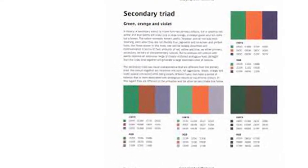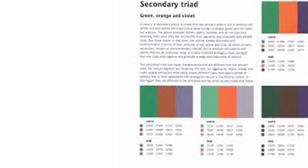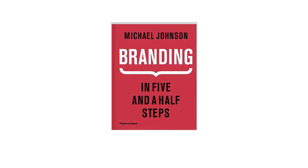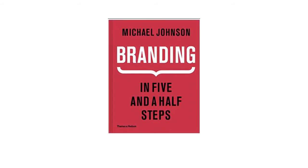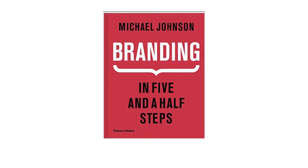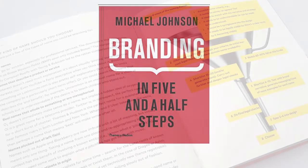The second book that I recommend all designers get is Branding in Five and a Half Steps by Michael Johnson, the ultimate step-by-step visual guide to creating a successful brand identity. Written by lead graphic designer Michael Johnson, it demystifies the branding process, dividing the process into five key steps: investigation, strategy and narrative,